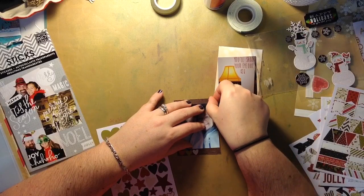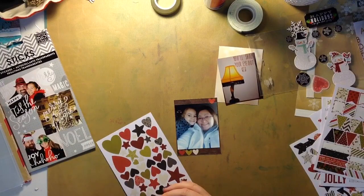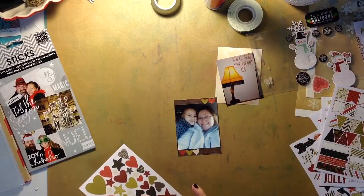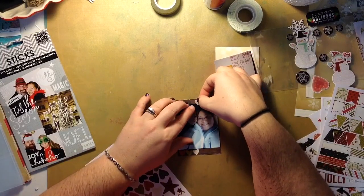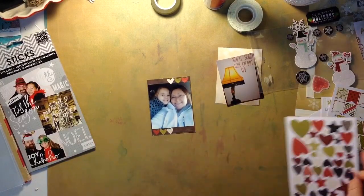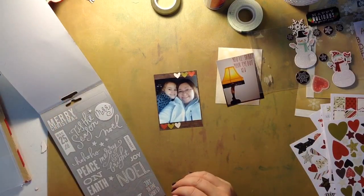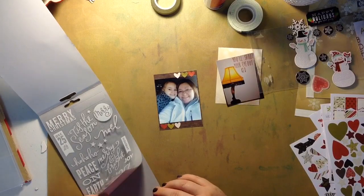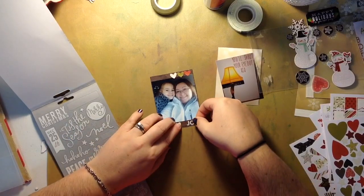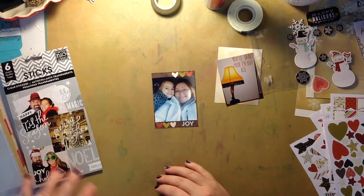I'm all about balancing things out on scrapbook pages or layouts. I'm going to look through these Mambi stickers — the clear ones — and that little one that says 'joy,' I'm going to use that and put it in the bottom right-hand corner. That is going to be it for that card. I love the way it turned out — it just looks great.